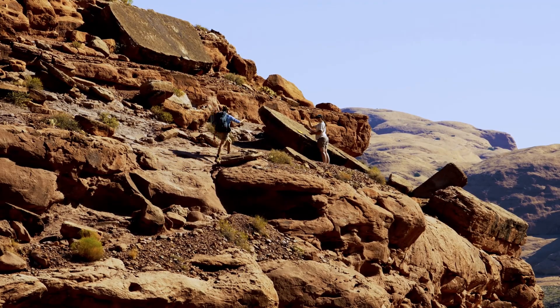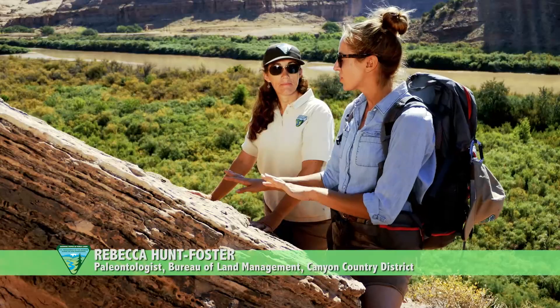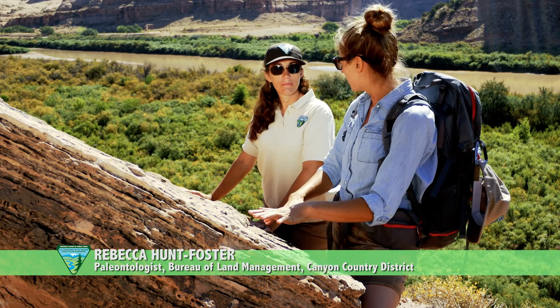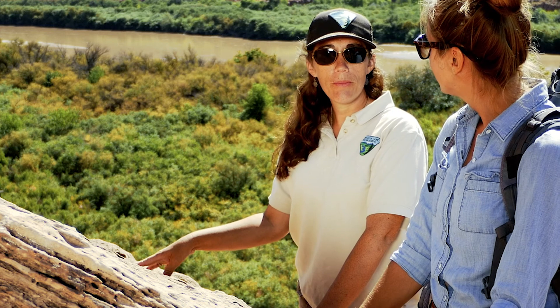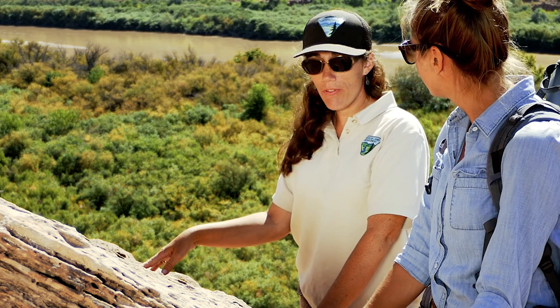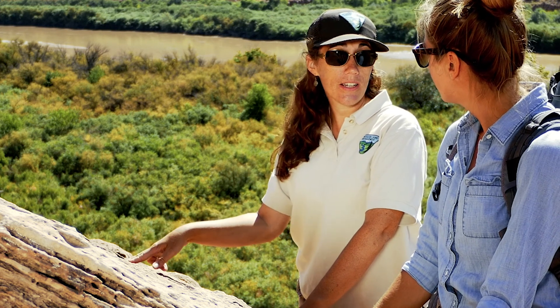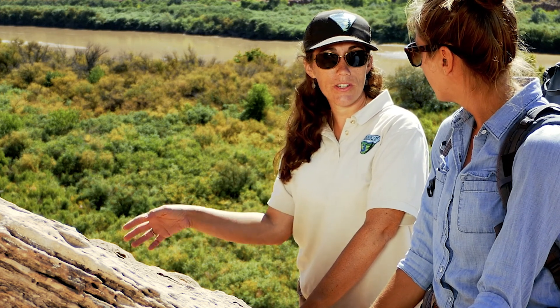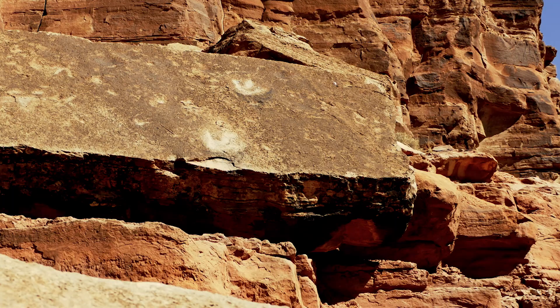Hey Rebecca, thanks for meeting me out here. As I'm looking around, I see a lot of really interesting types of tracks. Besides the tracks, are there also dinosaur body fossils that have come from this unit of rock? In the Navajo Formation, we have two different kinds of dinosaurs that have been found — one's called Ceggisaurus, a small meat-eating dinosaur, and the other is called Cetod, a prosauropod dinosaur which is an ancestor of long-necked dinosaurs. But the dinosaurs that would have made these large tracks up here, we don't have any body fossils for.